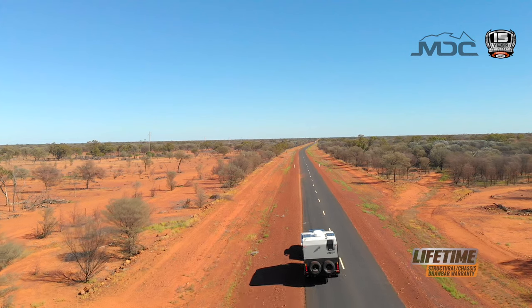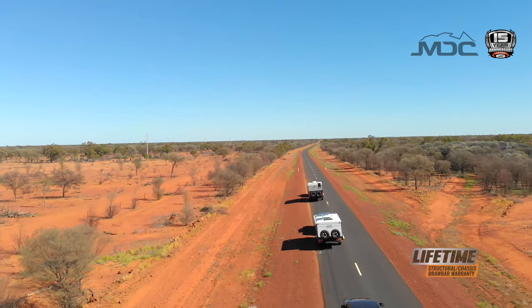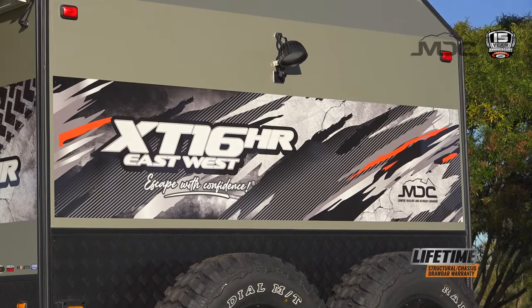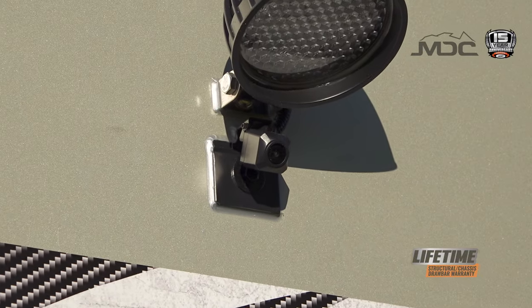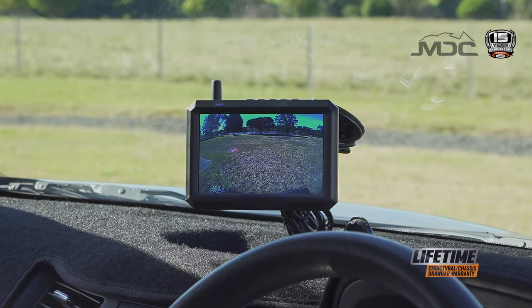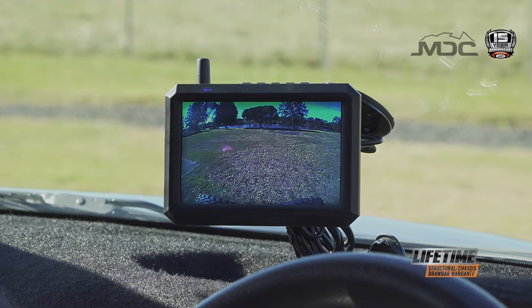It's important to keep your eyes on the road — that includes the road behind you. With the introduction of a quality rear-view camera as standard on the 15-year anniversary edition, your new MDC caravan is safer than ever with electronic eyes behind you. Completely self-contained, there are no wires to install or connect. Simply mount the wireless monitor on your vehicle and you'll have a clear view behind you at all times.